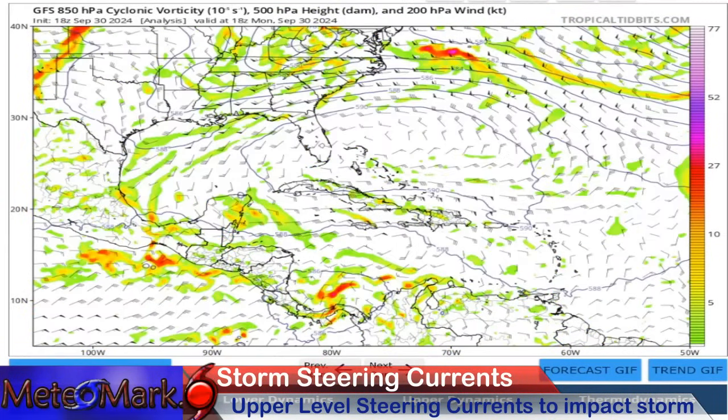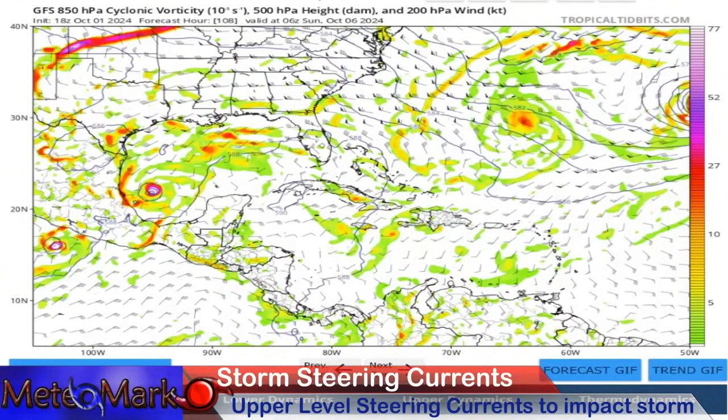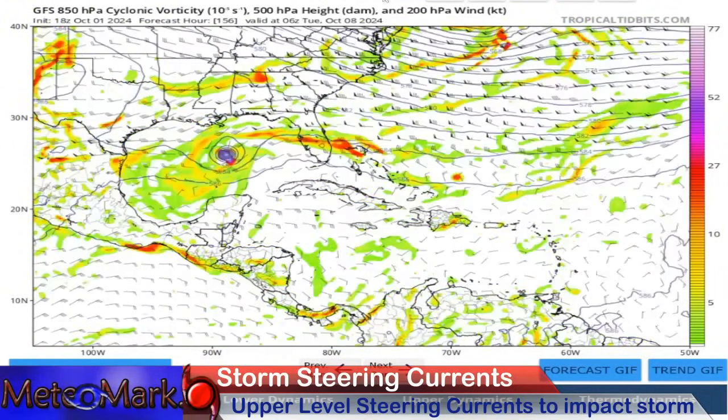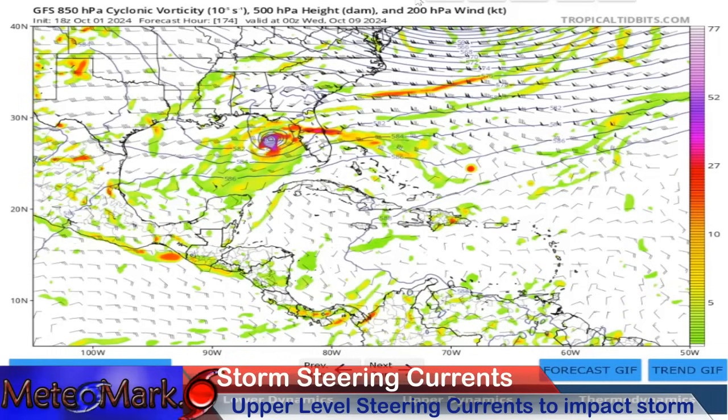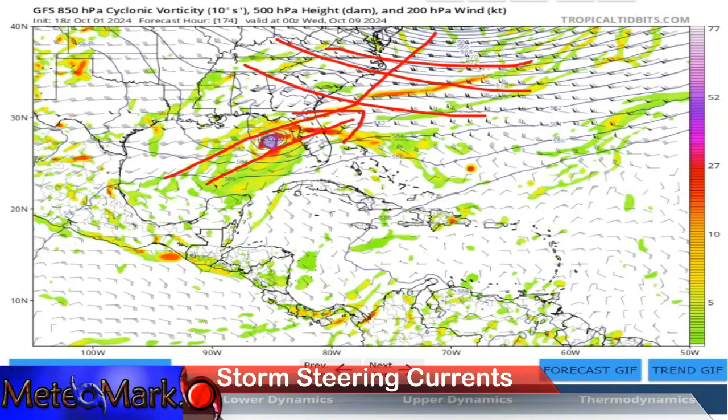Now let's take a look at the GFS run. Here we go into the western Gulf towards Sunday, October 6th — we're going to be talking about this system for a while. It then approaches Florida as a hurricane. This is concerning for Tampa, but this is pretty far out so we have plenty of time to watch this. You do start to see evidence on the GFS of a trough up here that's going to attract this system and bring it northeast, at least in this solution, across Florida.